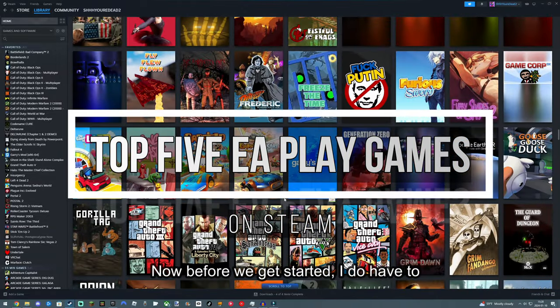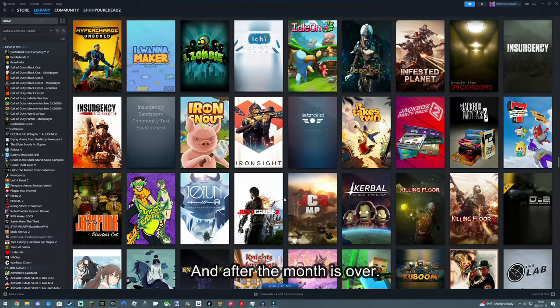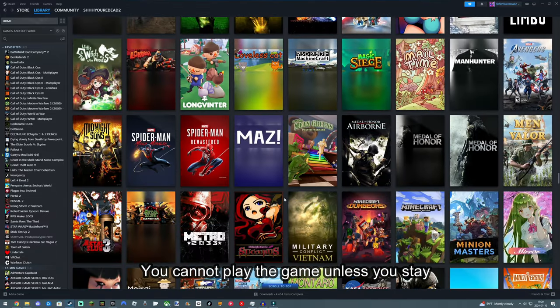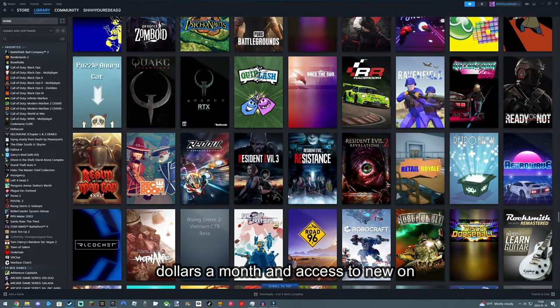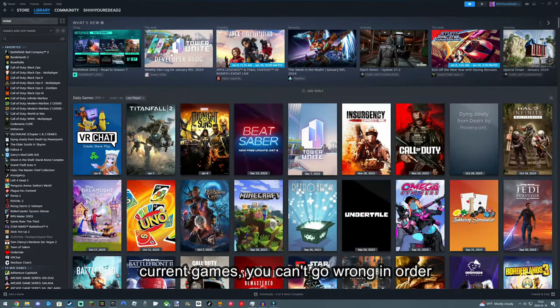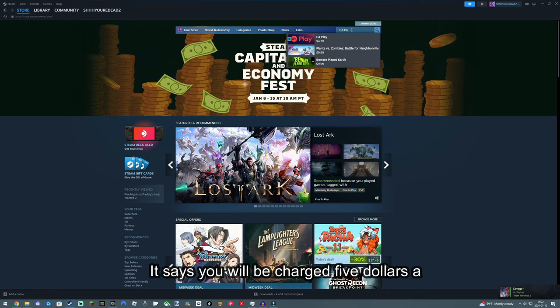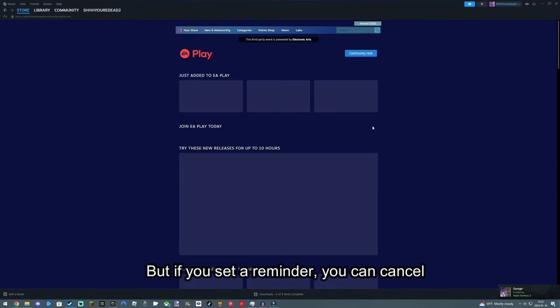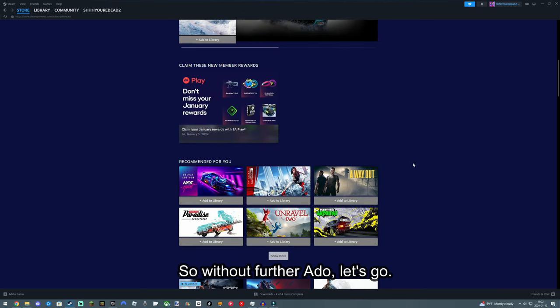Now, before we get started, I do have to mention that unfortunately you will not own the games outright, and after the month is over, you cannot play the game unless you stay subscribed to the service. But for $5 a month and access to new and current games, you can't go wrong. In order to sign up, you must go into the Steam store and look up EA Play. There, it says you will be charged $5 monthly. But if you set a reminder, you can cancel prior to being charged. So, without further ado, let's go!